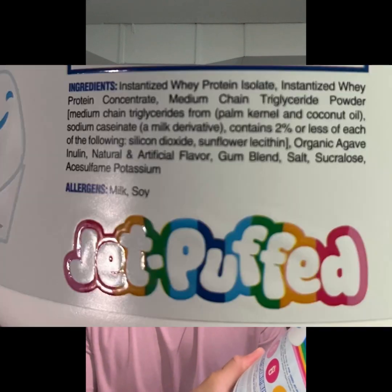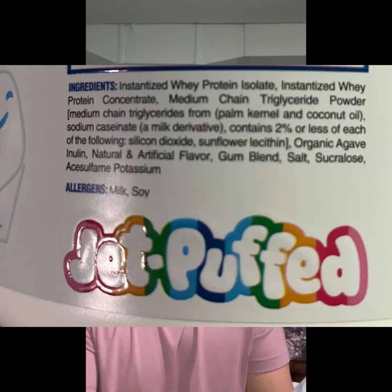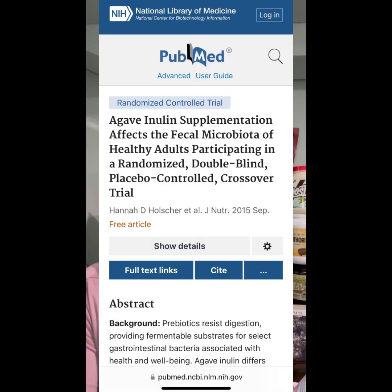Looking at the ingredient list: we have the protein blend, medium chain triglyceride which they're advertising as an emulsifier, sodium caseinate which is also an emulsifier and thickener, silicon dioxide, sunflower lecithin which is also an emulsifier and thickener, organic agave inulin which is a dietary fiber they're promoting as a prebiotic — however research suggests you need at least five grams of agave inulin over a 21-day period to change gut bacteria, so it's likely underdosed here. We also have natural and artificial flavors, a gum blend as an emulsifier and thickener, salt, sucralose as an artificial sweetener, and acesulfame potassium as an artificial sweetener. So there are artificial sweeteners in Rise Loaded Protein — if you're trying to avoid them, this probably isn't the protein for you.